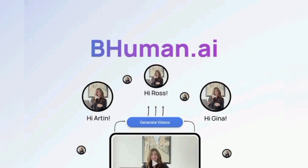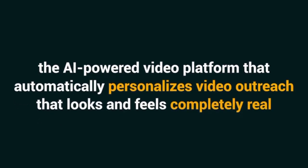Let's go ahead and review BeHuman. It lets you generate and share personalized video at scale with the help of groundbreaking AI technology.